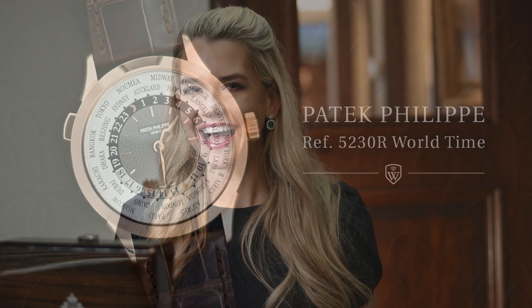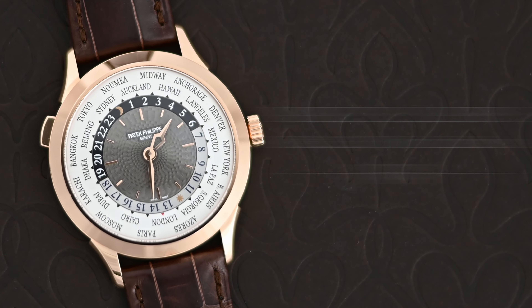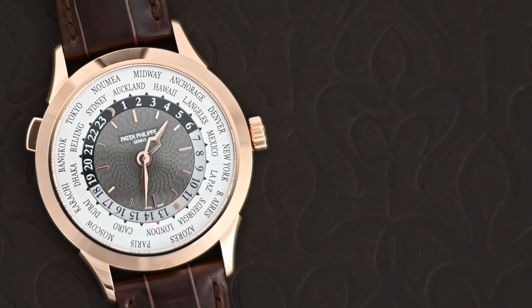Today we're going to discuss the Patek Philippe 5230R, the classic and iconic world time. I know I'm not the only one with a burning excitement to get back out there and rediscover the world through vacations, travels, and adventures. There's no better watch more suited for this next chapter than the classic and iconic Patek Philippe world time.